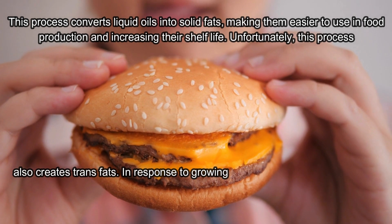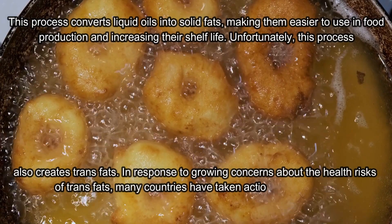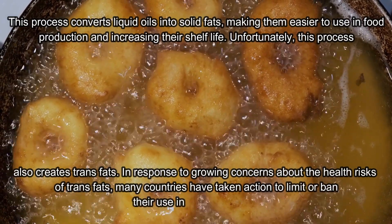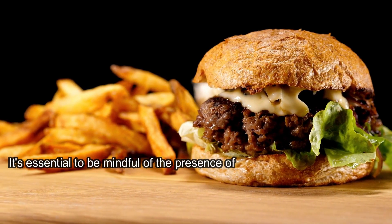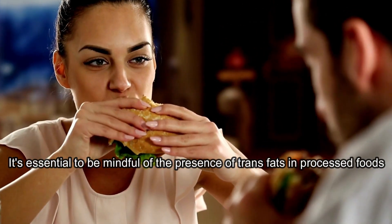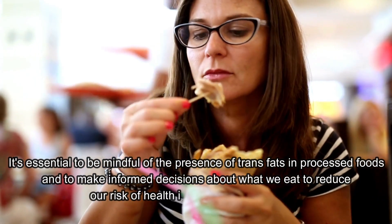In response to growing concerns about the health risks of trans fats, many countries have taken action to limit or ban their use in food production. It's essential to be mindful of the presence of trans fats in processed foods and to make informed decisions about what we eat to reduce our risk of health issues, including cancer.